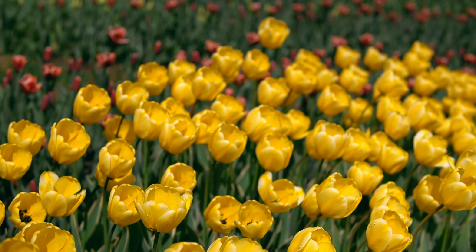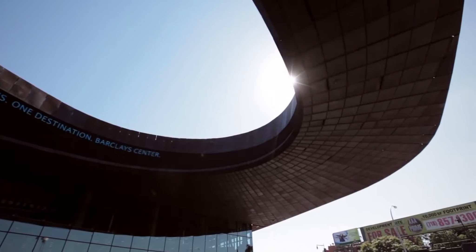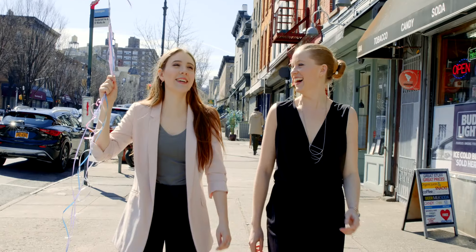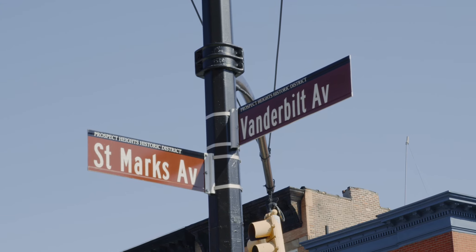Prospect Heights is home to the Botanic Gardens, the Brooklyn Museum, Barclays, Anfield Hill ice cream and amazing cupcake shops, not to mention great shopping and amazing eats.